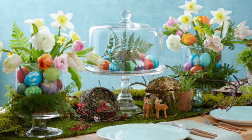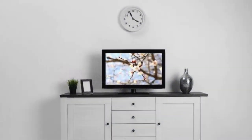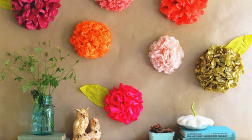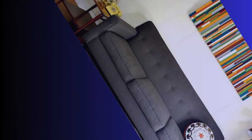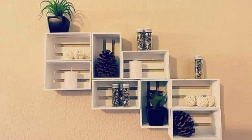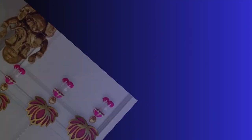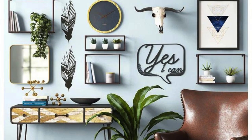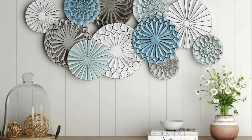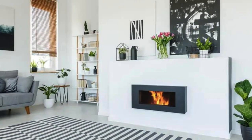Customization takes center stage, allowing individuals to imprint their unique fingerprint on their living spaces through bespoke and personalized decorative pieces. In the age of digital connectivity, decorative accessories extend into the virtual realm, where digital art frames and interactive installations seamlessly blend with traditional decor, creating a synthesis of the physical and the virtual. As the boundaries between art and design blur, decorative accessories become not just embellishments but a holistic reflection of evolving tastes, lifestyles, and the ever-changing landscape of design innovation. In essence, the world of decorative accessories is a dynamic and evolving canvas where creativity knows no bounds, offering a kaleidoscope of possibilities to craft spaces that are not only aesthetically pleasing but deeply resonant with personal meaning.